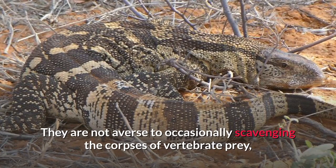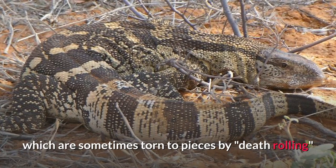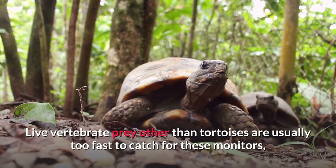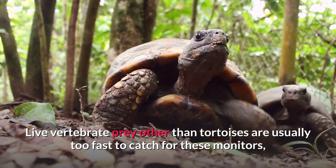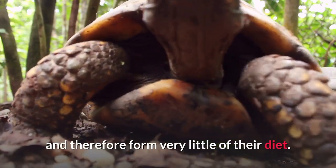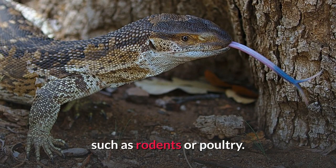They are not averse to occasionally scavenging the corpses of vertebrate prey, even those as large as vervet monkeys, which are sometimes torn to pieces by death-rolling, like a crocodilian, prior to consumption. Live vertebrate prey other than tortoises are usually too fast to catch, and therefore form very little of their diet. This contrasts with what is often a diet of mostly vertebrates in captivity, such as rodents or poultry.